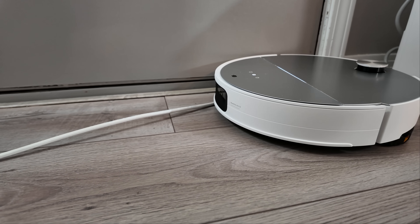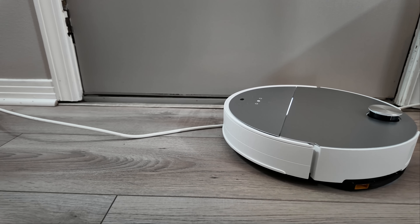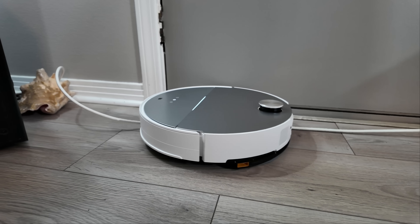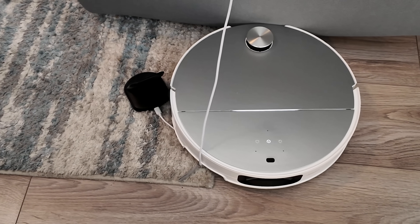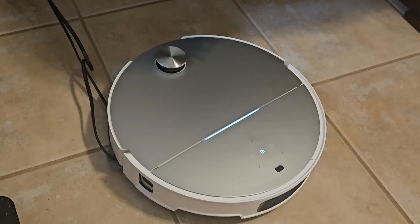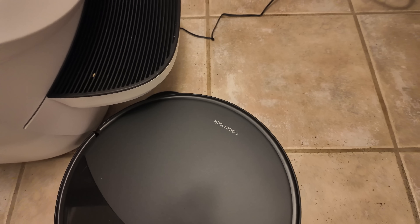Now that the tests are complete, I'd like to share some of my less favorable observations about these two robots, starting with object avoidance — specifically their handling of cords. After reviewing my video footage, I found numerous examples of the Saros 10 getting tangled in cords around my house, frequently wrapping cords around the side mop and requiring manual intervention. In contrast, the 10R was less prone to getting stuck on cords, though there were several close calls, and thankfully I never had to rescue it.